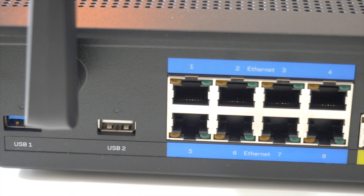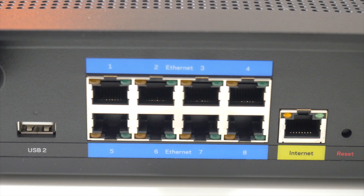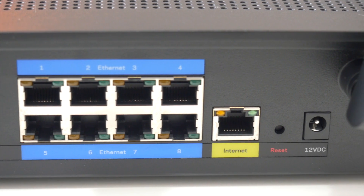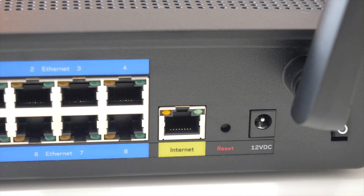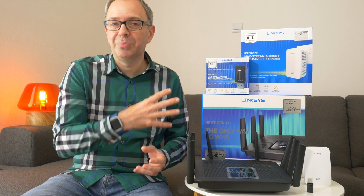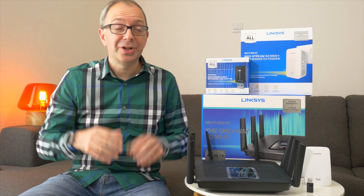Around the back of this device we've got 8 gigabit ethernet sockets, so this can really become the central hub of the internet coming into your home or building. It's suitable for a small office, for example, and you can hardwire 8 devices via gigabit ethernet for maximum performance. This is a fantastic piece of kit. I've had these connected for a few days and they've improved the data throughput, the wireless connections, and overall my enjoyment of the internet a great deal.